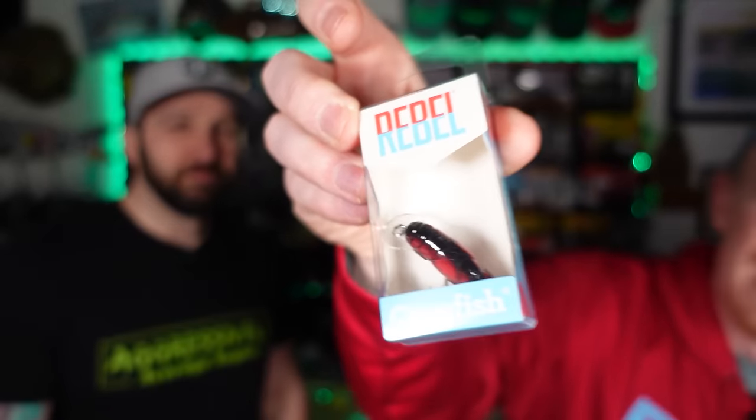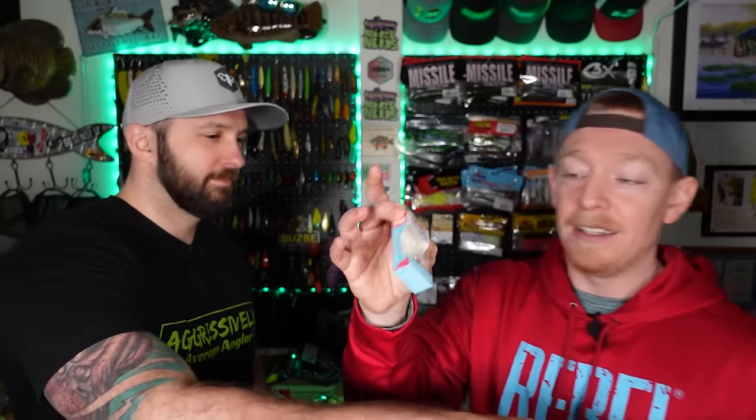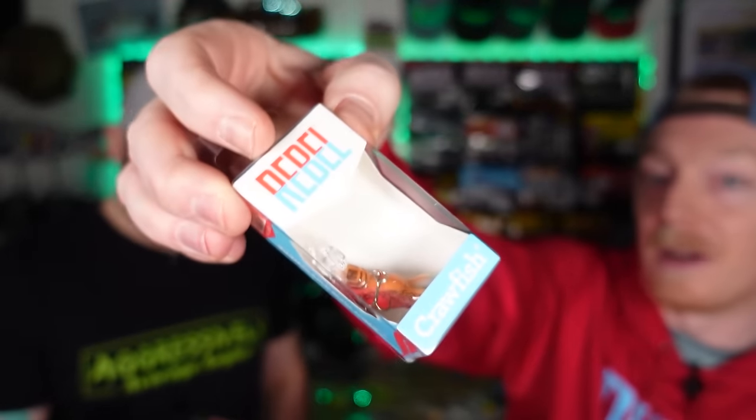You get the Bomber Long A — it's a jerk bait in a crazy color called Mighty Sexy, and there's no situation where this is not going to bang. Then there's a little Trough Fish from Rebel. If you're a creek fisherman, this is actually very hard to beat — one of the best creek fishing little tiny baits ever.